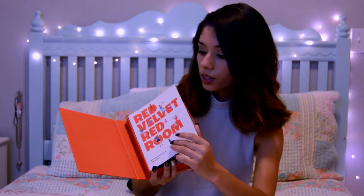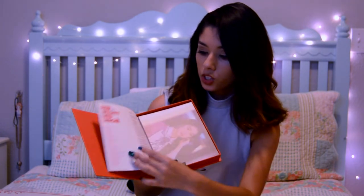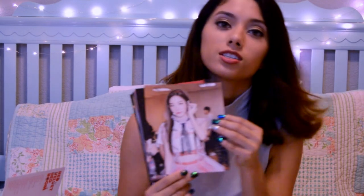It actually has a set of postcards - we got Irene. I really liked all the outfits they had for Red Room, especially the sparkly ones - those were my favorites. Here we have another Irene. Oh my gosh, this was the part when they were starting to do the Be Natural stages, so she looks so cute there.